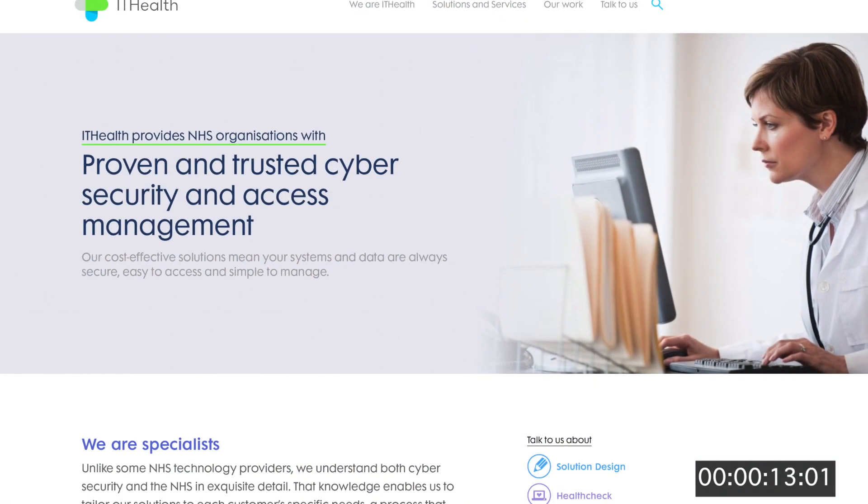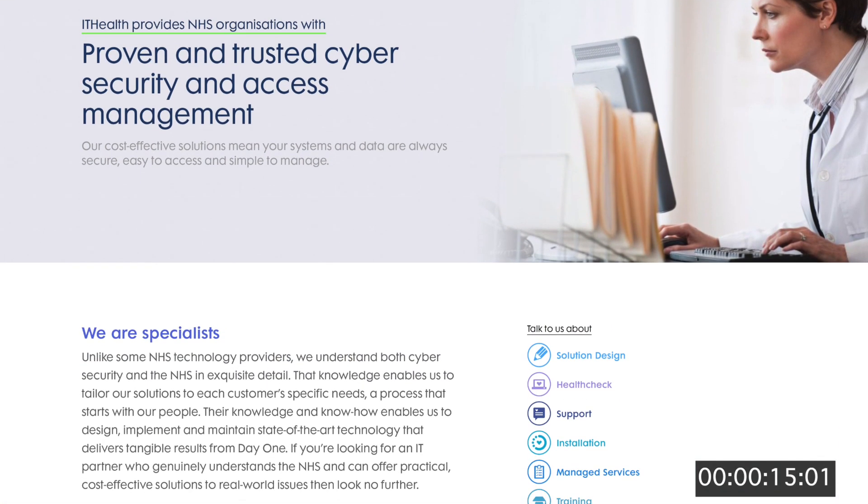I'm Chris Booth, I'm the Healthcare Account Manager for ITHealth. ITHealth are a cyber security company working exclusively within the NHS. We've been working in this sector for 25 years and we also support about 130 organisations.